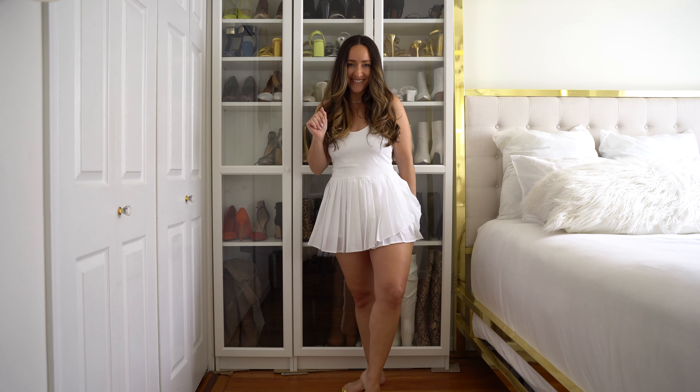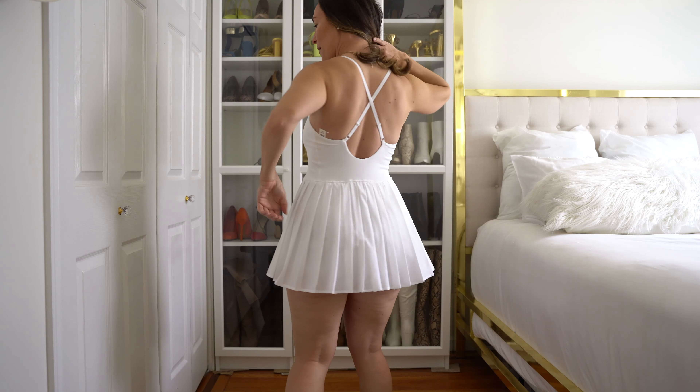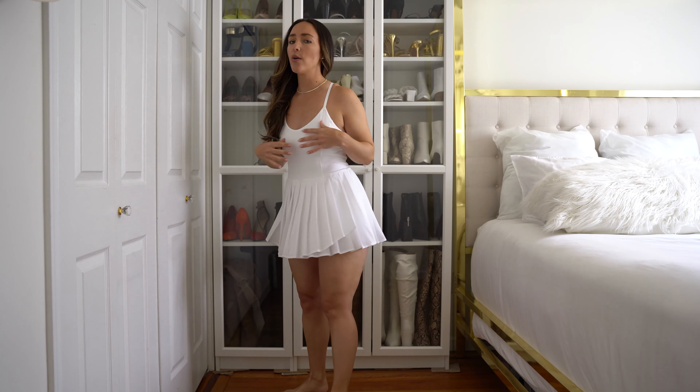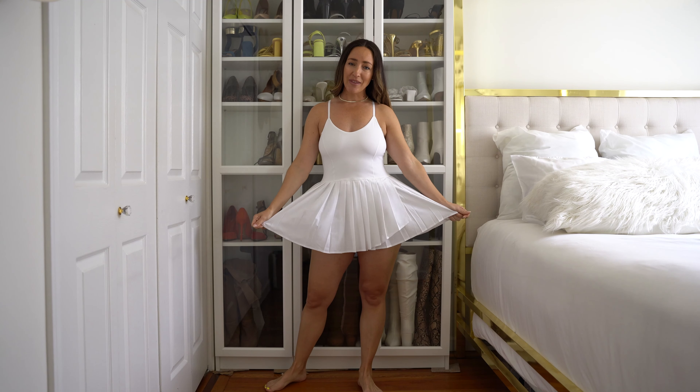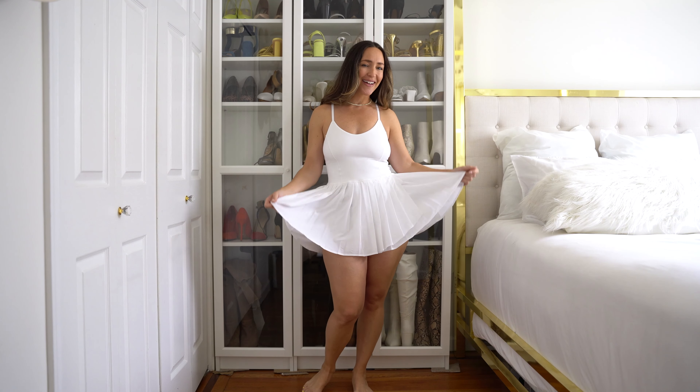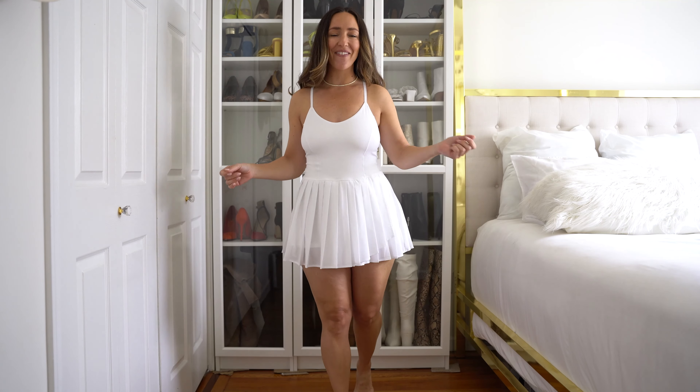Everything is super stretchy and the straps on the back are adjustable, so if you need a little more lift or to let it out, you can adjust it to your body and shape. I'm obsessed with this but I'm on the fence about keeping it because it is so short. Let me know in the comments if you think I should keep it or return it.